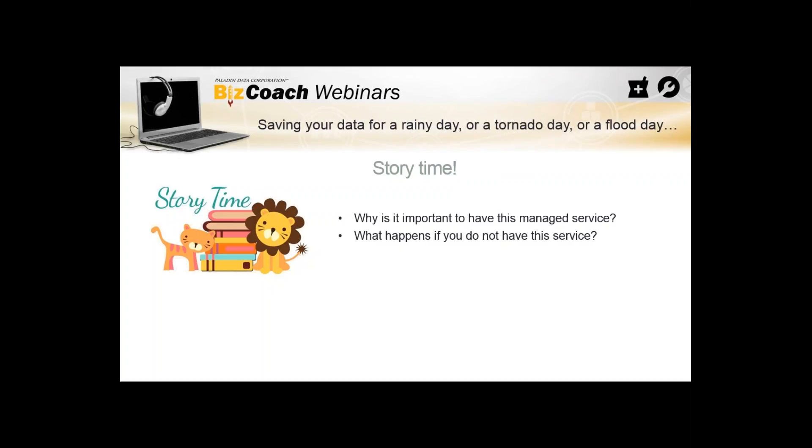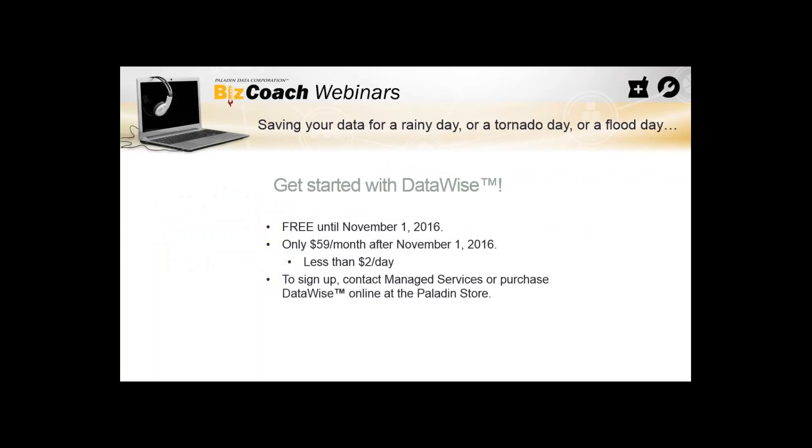Getting started with DataWise: it's free until November 1st of this year as an early adopters incentive, then $59 a month after that — less than $2 a day. If you're paying someone $10 an hour to make manual backups, that's about $2.50 for the 15 minutes it takes. We're only charging $2 a day, and the main thing is we monitor it and make sure it's a good viable backup that actually happened — because human error means it can be forgotten.